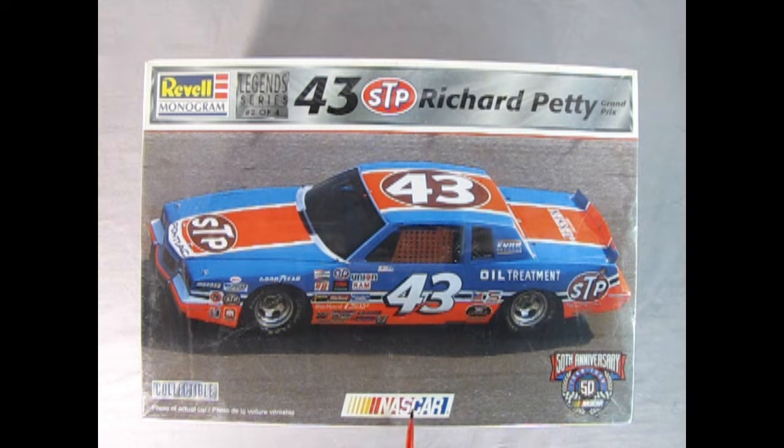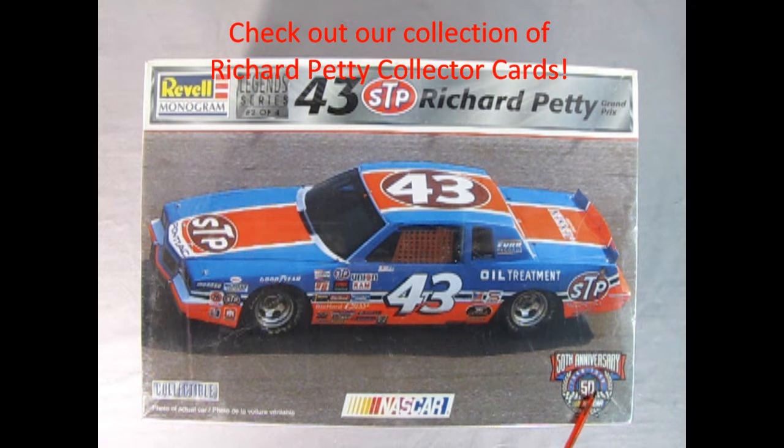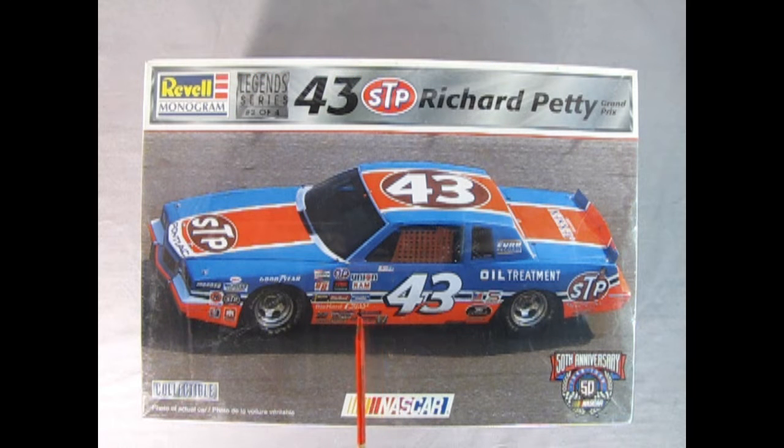Authentic NASCAR, 50th anniversary of NASCAR — so 1948 to 1998. This is quite an older kit, molded in 1/25th scale and for skill level two.